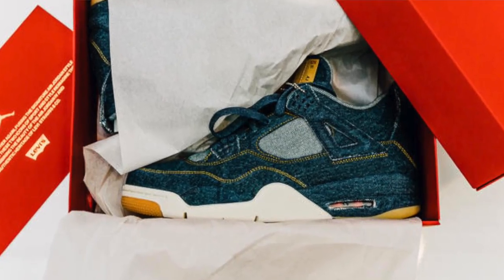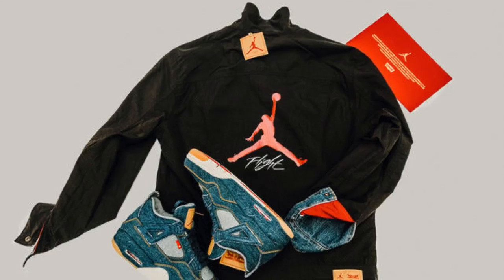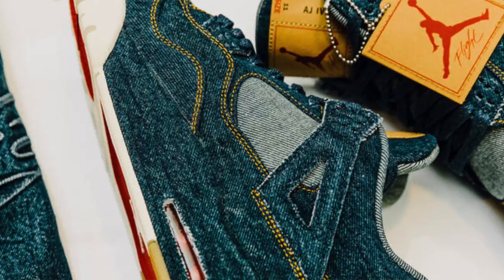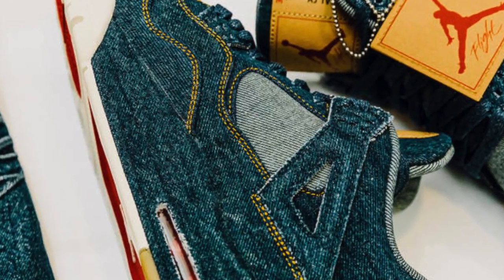The extra day actually kicked the week off with the release of the Jordan and Levi's collab. As you can expect, these were super limited and hats off to you if you were able to actually grab a pair. Those are going to look so dope with some wear and tear on them.